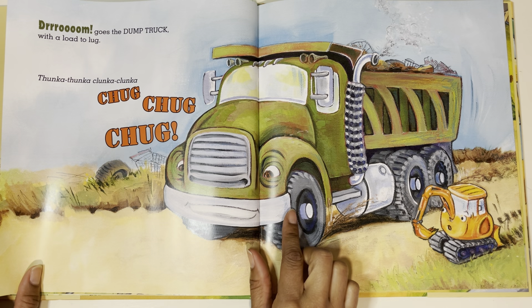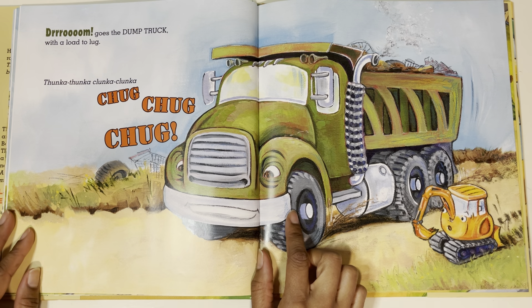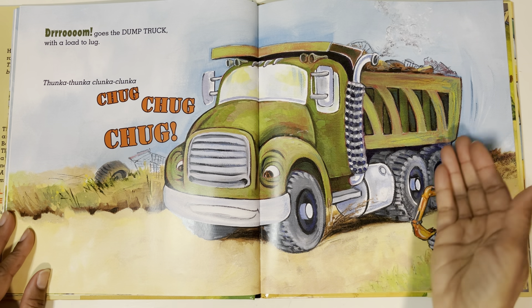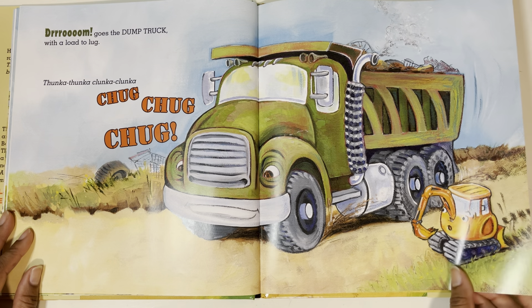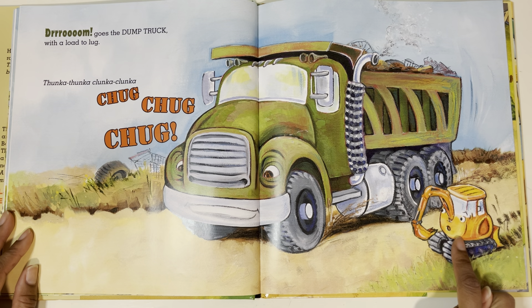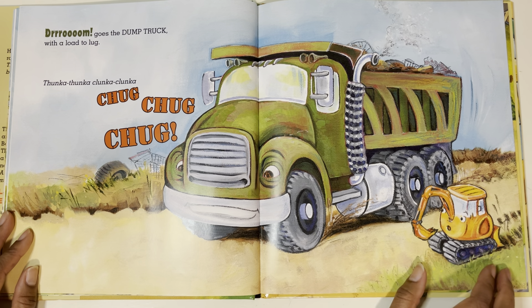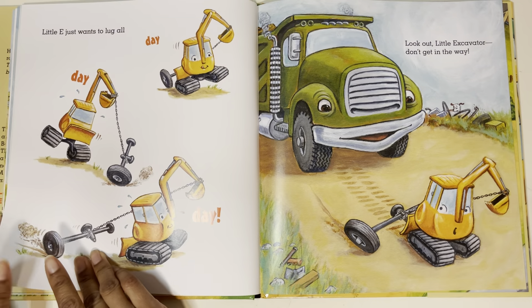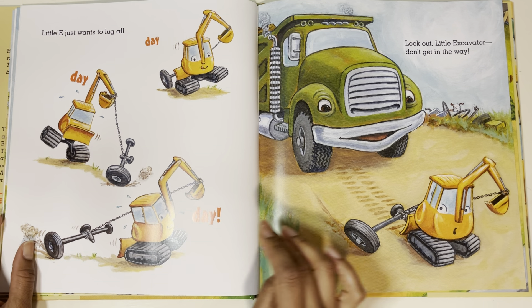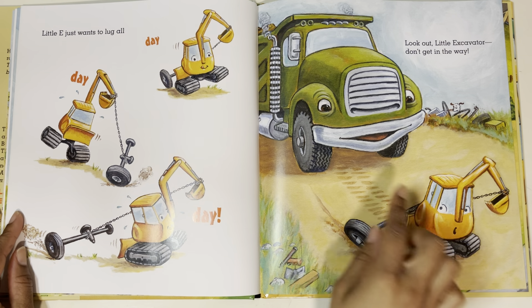Droom! Goes the dump truck with a load to lug. Thunk-a-thunk-a, clunk-a-clunk-a, chug. Let's see what the dump truck's doing — he's lugging the load, which means his job is to carry all the things. I wonder what Little Excavator's going to do. So far he's copied all the big trucks. Little E just wants to lug all day. Look out, Little Excavator, don't get in the way! Yep, it looks like he was trying to copy it too.